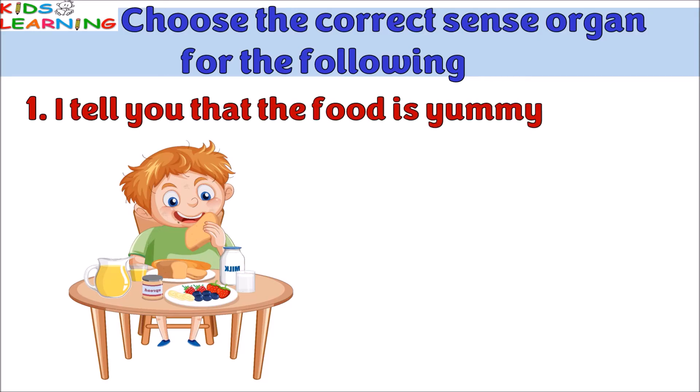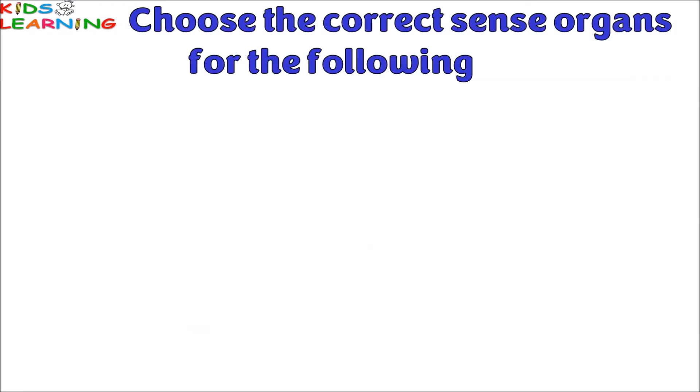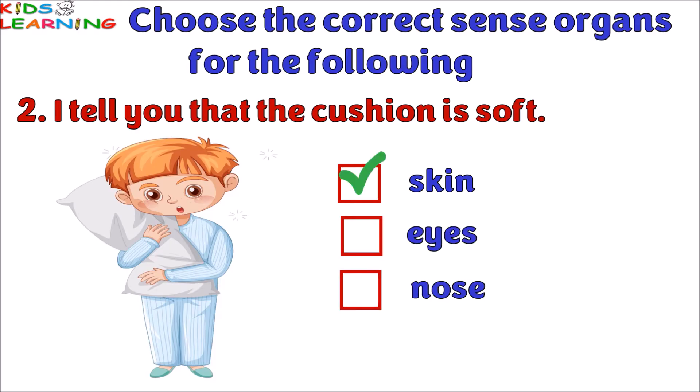Exercise one: choose the correct sense organ for the following. I tell you that the food is yummy — skin, tongue, or nose? The answer is tongue. I tell you that the cushion is soft — is it skin, eyes, or nose? The correct answer is skin.